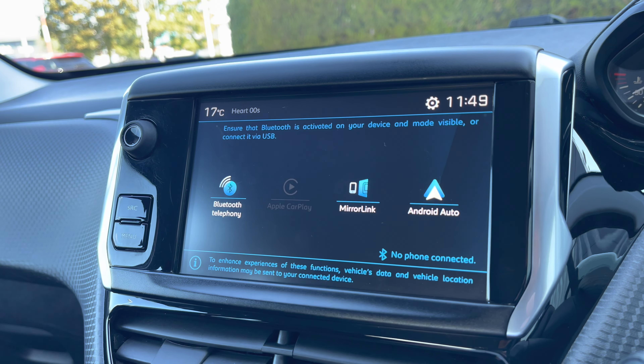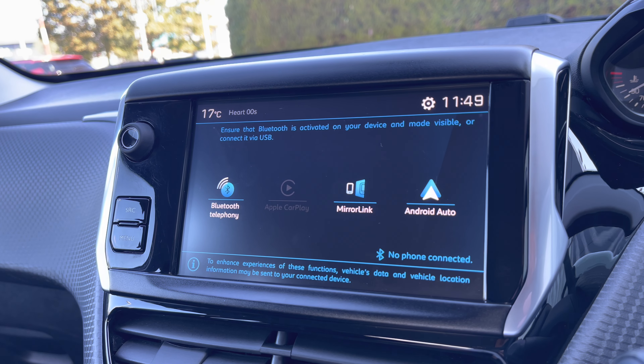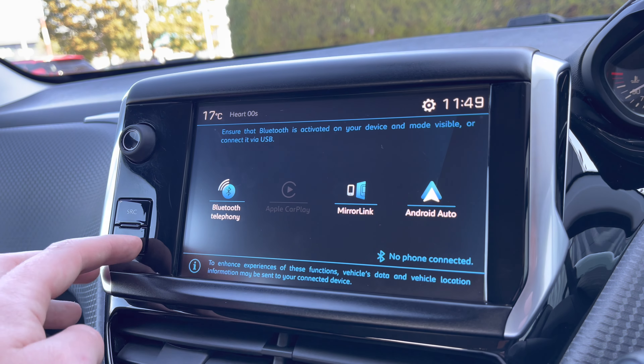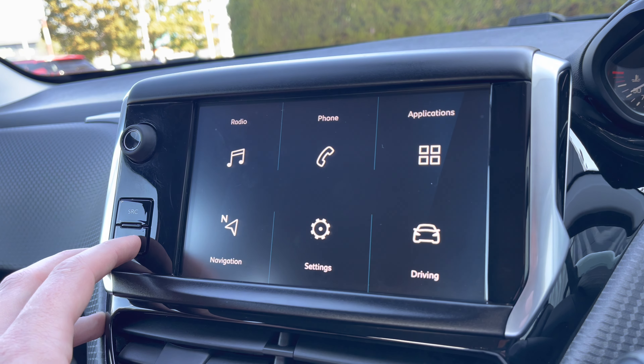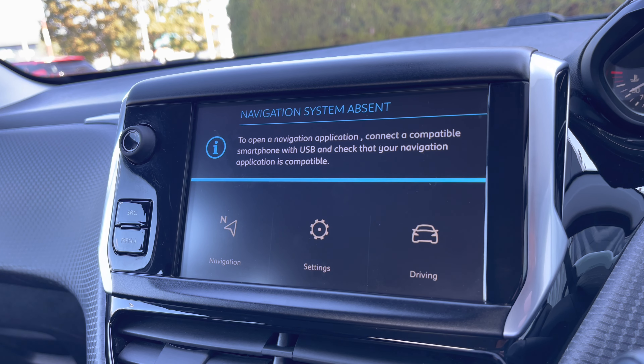You also have the ability to connect your phone for Android or Apple CarPlay, meaning you can get Google Maps navigation on this vehicle. For a more detailed video on how to set the service up, please press the link in the top right hand corner of your screen. You can also connect your phone via Bluetooth, which will allow you to receive phone calls and text messages while on the move, and once your phone is connected you can use the navigation button as a shortcut to the navigation system.